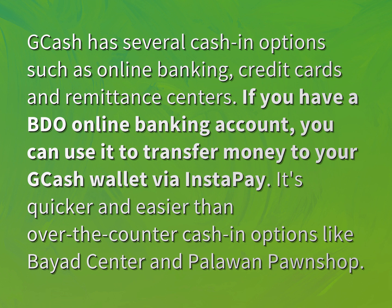It's quicker and easier than over-the-counter cash-in options like Bayad Center and Palawan Pawn Shop.